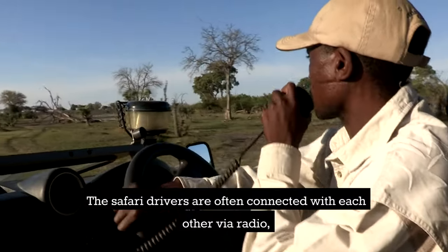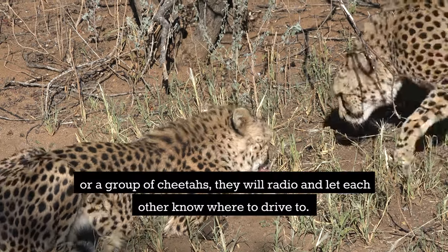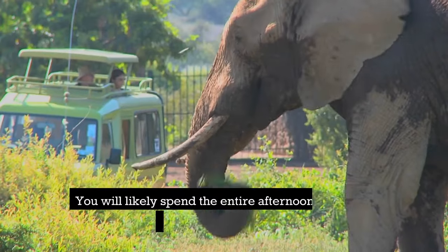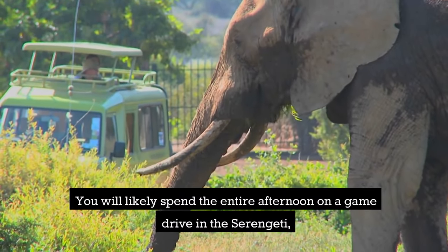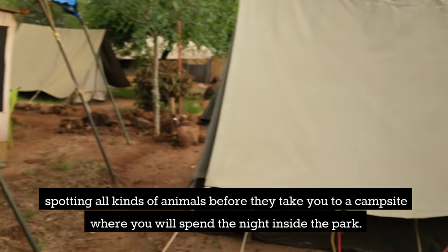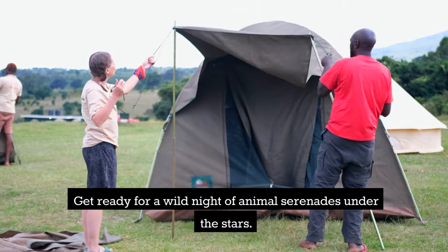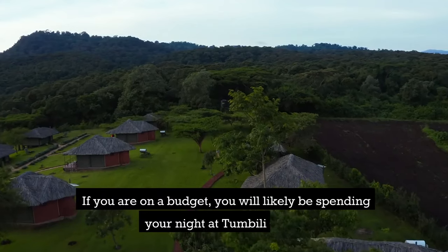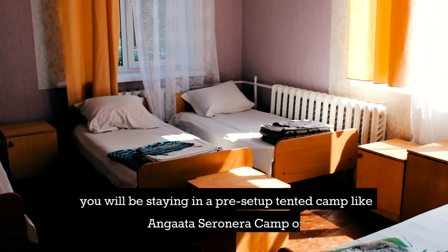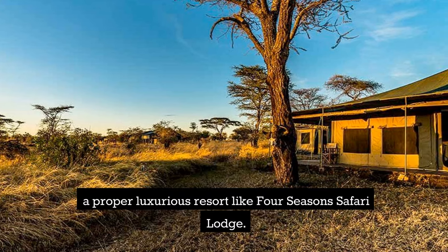The safari drivers are often connected via radio, and whenever someone spots something interesting — like a leopard or a group of cheetahs — they radio each other to share the location. That's how they keep track of animals and make sure you don't miss anything. You'll likely spend the entire afternoon on a game drive before heading to a campsite inside the park. Budget travelers will likely stay at Tumbili Camp, while mid-range to luxury options include pre-set-up tented camps like Angata Serenera Camp or a resort like Four Seasons Safari Lodge.